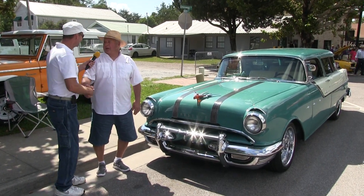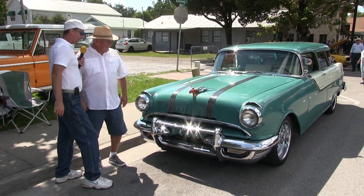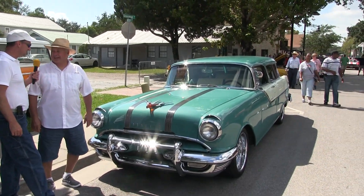Bobby, good to see you again, man. Good to see you, man. Oh yeah, that old Pontiac wagon. It's a rounder. Yep, it's a rounder, he says.